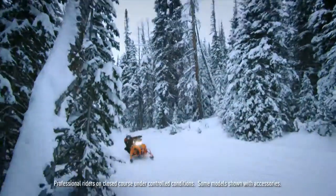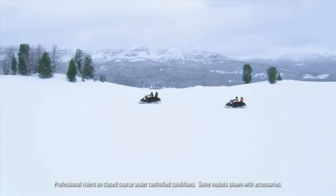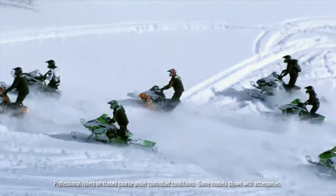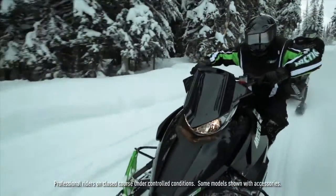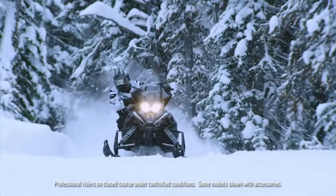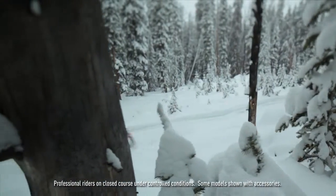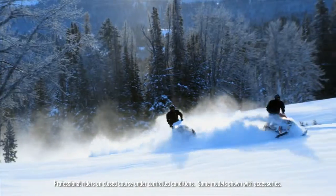Our work here is done — the 2014 Arctic Cat snowmobiles are ready. We're not going to tell you which one is right for you; the machine will do that. But for that to happen, you've got to ask the question: which one is made for my kind of riding? We'll make that part easy and fun, but first here's what you gotta know.